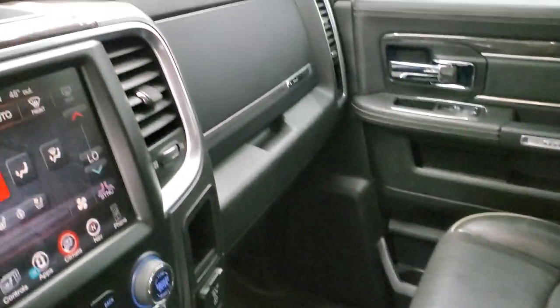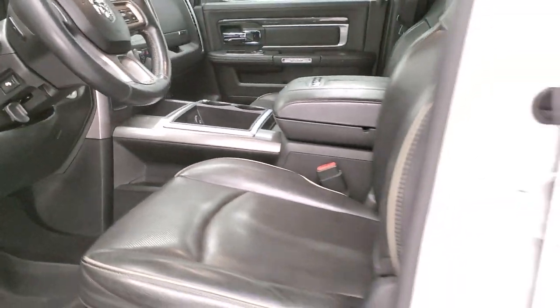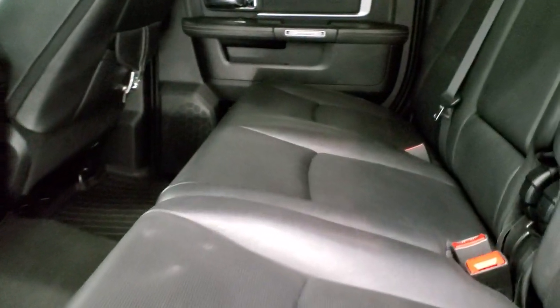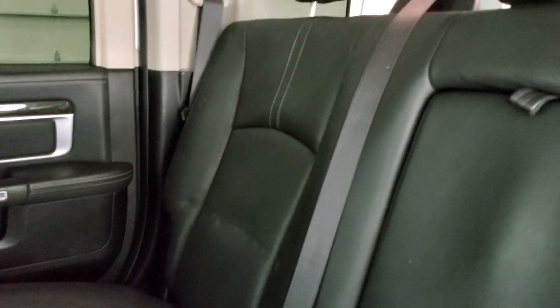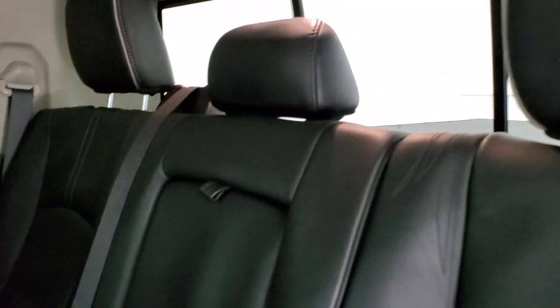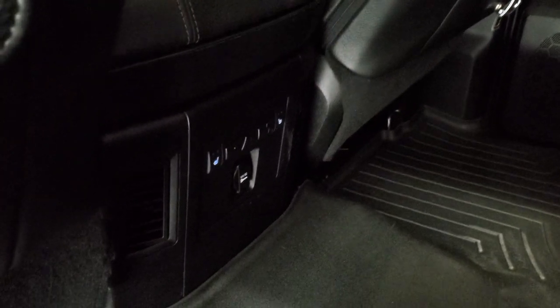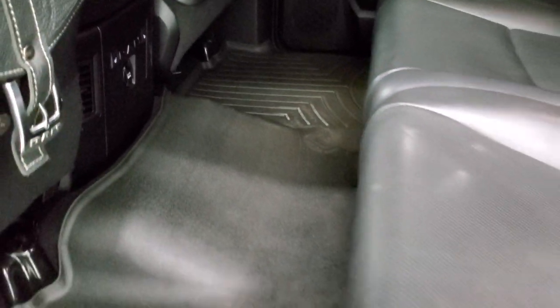The back seats are just as clean as the front seats with no rips or tears back here. It does have the latch child safety system and a power sliding rear window. You do get rear saddle bags on the front seats. These back seats are heated on the outboard side, and you do get a WeatherTech floor mat back here as well.